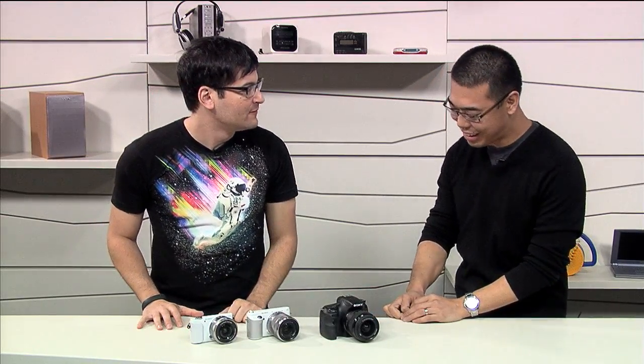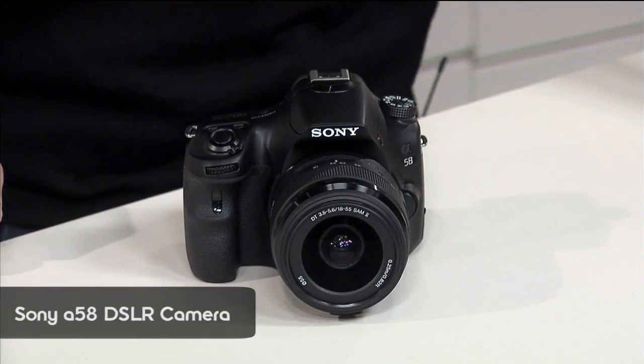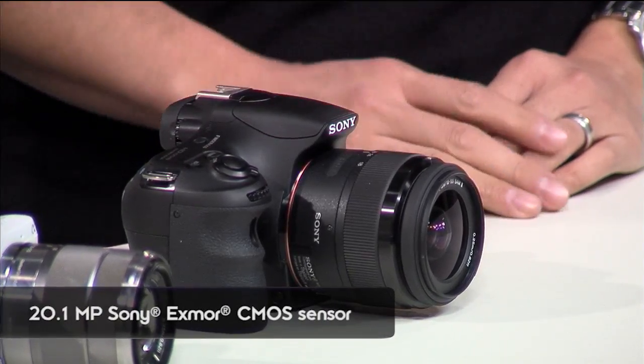You also brought a new Alpha with you. So what I have here is the SLT-A58, replacing the A57. There's a completely new sensor: the A57 had a 16 megapixel image sensor, but the A58 has a 20 megapixel image sensor. Max ISO sensitivity remains at 16,000. The Bionz processor has also changed, and area-specific noise reduction — borrowed from the A99 — is also in this camera.